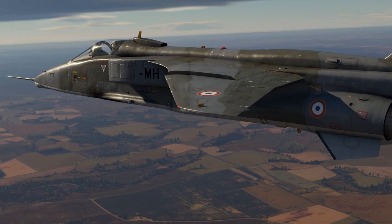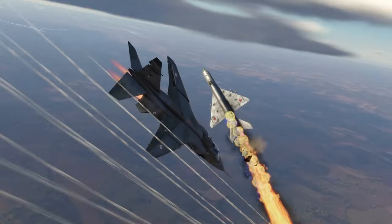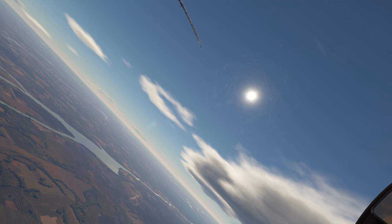Today we'll tell you about the French fighter-bomber Sepecat Jaguar A, with a BR of 10.0.